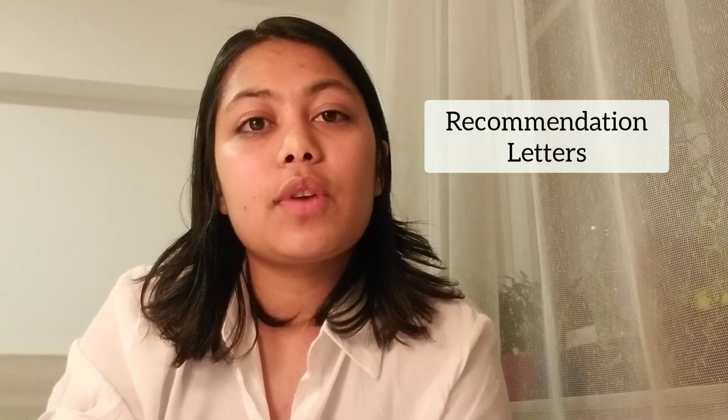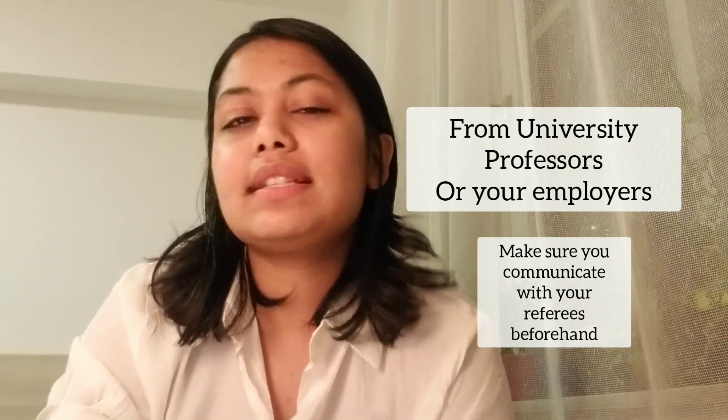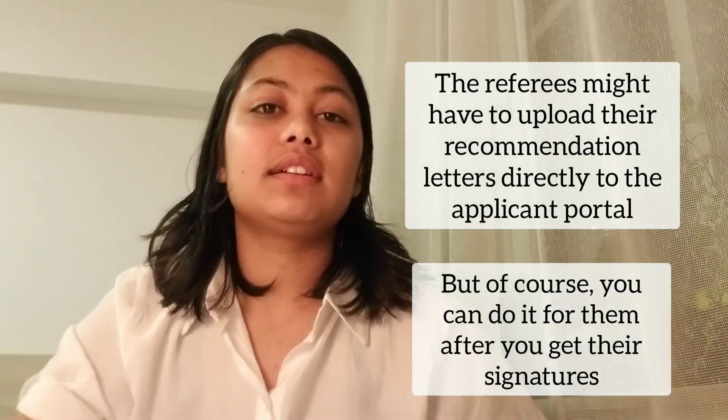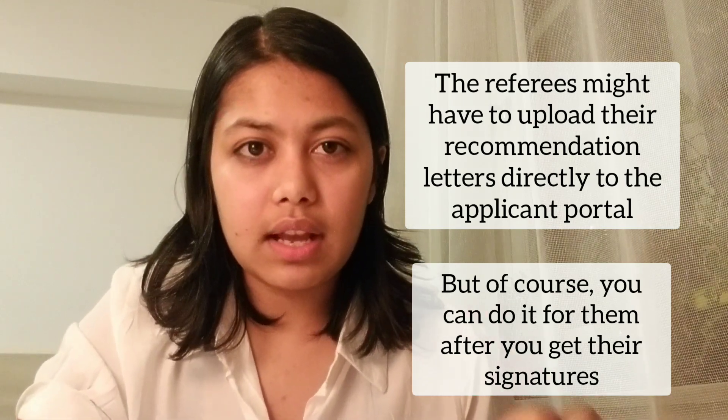Fourth, recommendation letters. You need at least two recommendation letters from your professors or employers. I didn't have any employers, so I got both letters from my professors at my university. It can be confidential — one of my professors uploaded his letter of reference directly to the university portal, so I don't know what he wrote about me, but I guess good things.